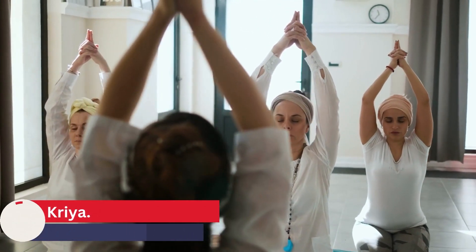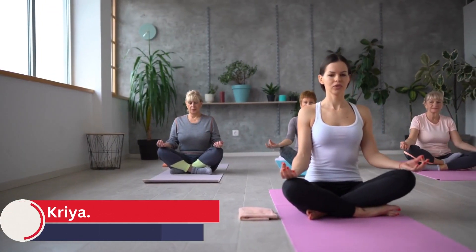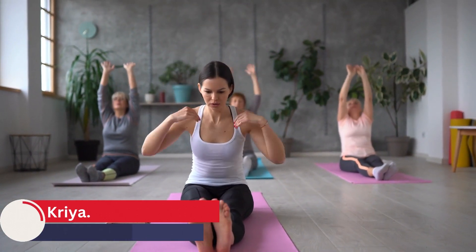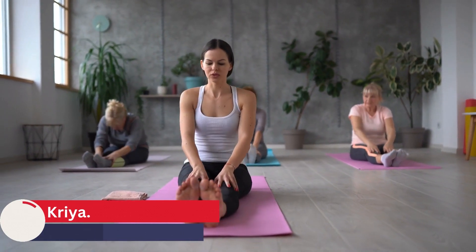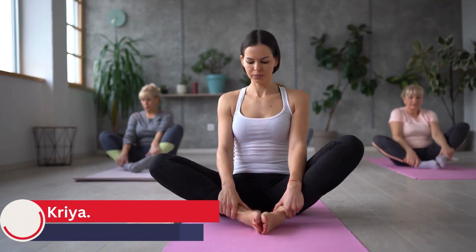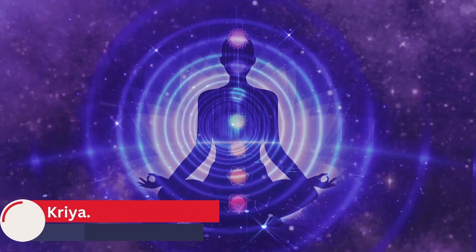Kriya is a term used in yoga to describe a set of practices or techniques designed to improve physical, mental, and spiritual well-being. Kriyas may involve a combination of postures, breathing exercises, and meditation techniques. One type of Kriya that is specifically designed to improve digestive health is called Agni Sara. Agni Sara is a yogic practice that involves a series of controlled abdominal contractions and releases, along with deep breathing techniques, to activate the digestive fire or energy that is responsible for breaking down food and absorbing nutrients. By practicing Agni Sara, one can activate and stimulate the digestive fire, leading to improved digestion and absorption of nutrients.